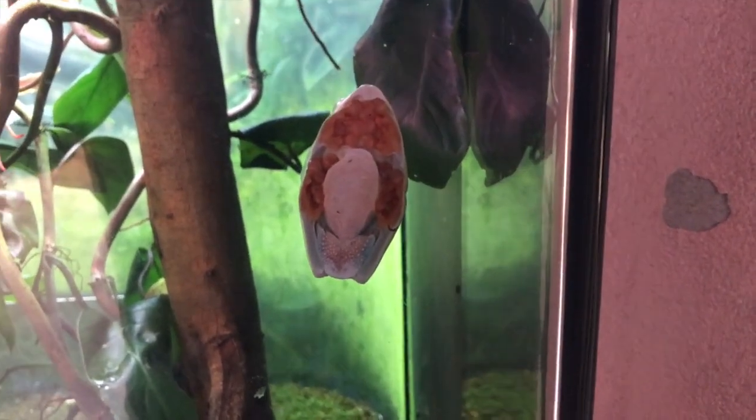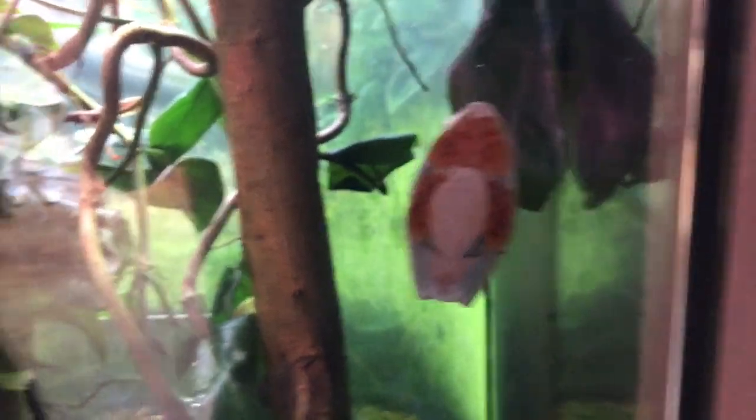Red-eyed tree frog. The frog's right here and right here. The color of it is so pretty. That doesn't even look real. They look fake. It's not real, sweet buddy.